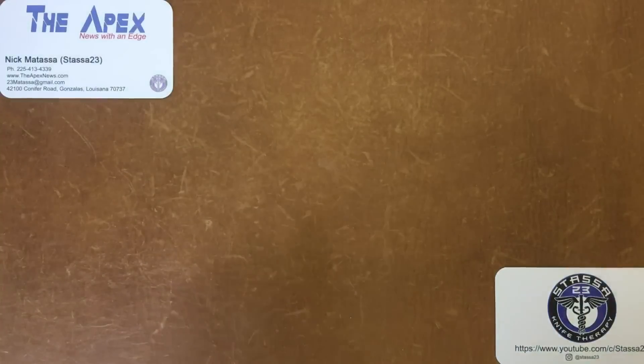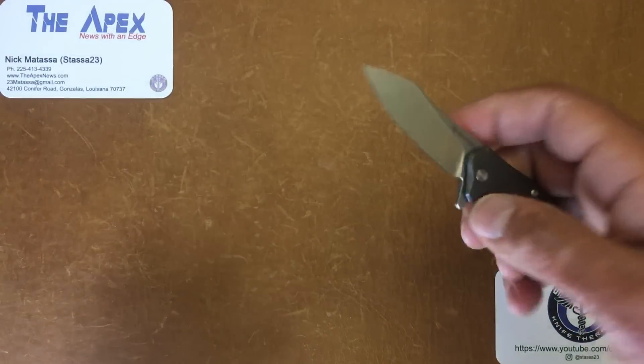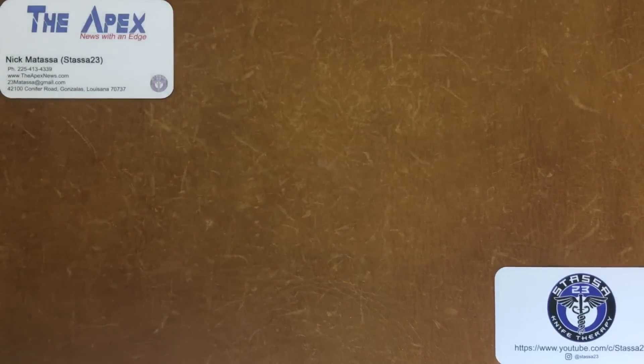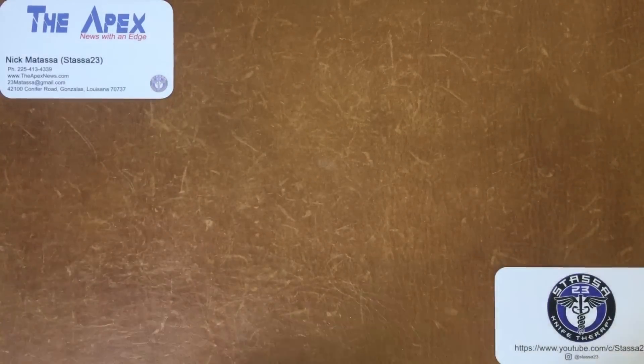That wraps up our Blade Show Day 1 scores. Brian, you got anything? I'll reiterate what Nick touched on — when you go into Blade Show it's so overwhelming, so many options. That kind of prevented me from buying on day one because I kept thinking, 'What if I see something better?' The problem with doing that is, if you don't see something better and you go back to buy what you want, it's not going to be there. You learn that the hard way.